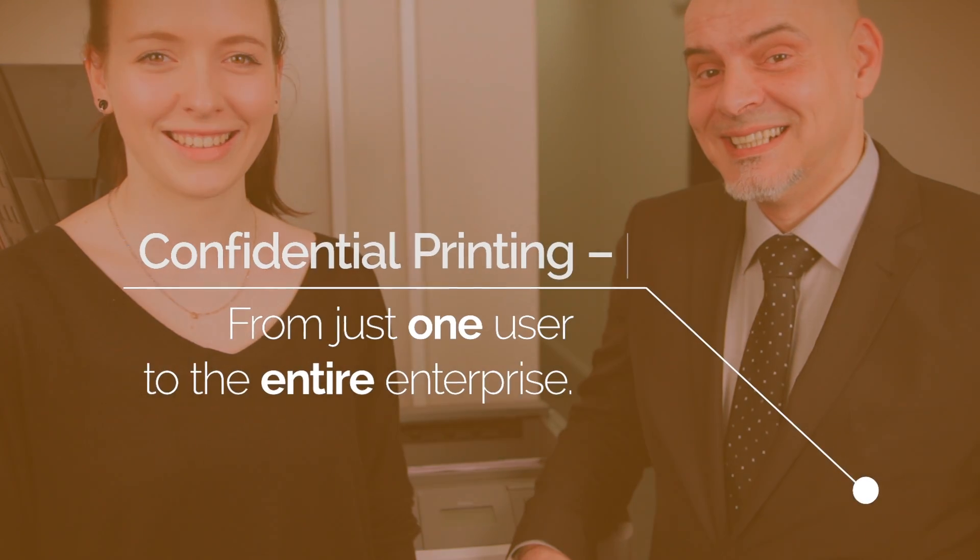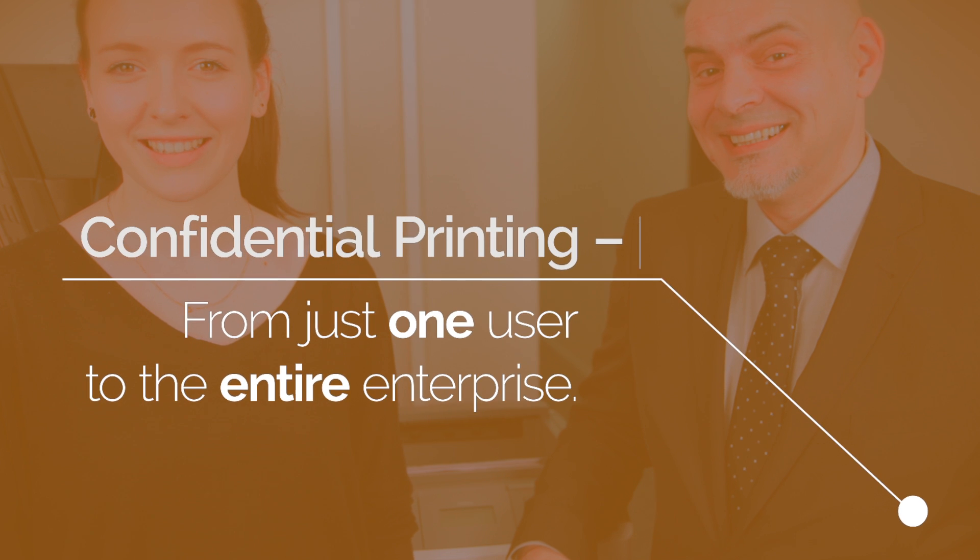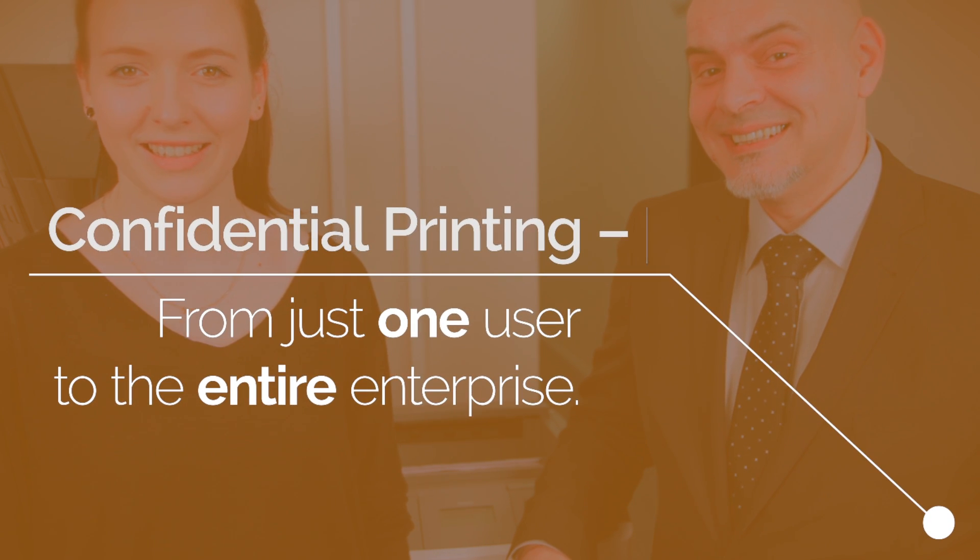These are the unbeatable reasons for personal printing, which also guarantee the security of your data — reasons for Selena and her boss to celebrate. So don't delay. Get started today with ThinPrint Personal Printing.